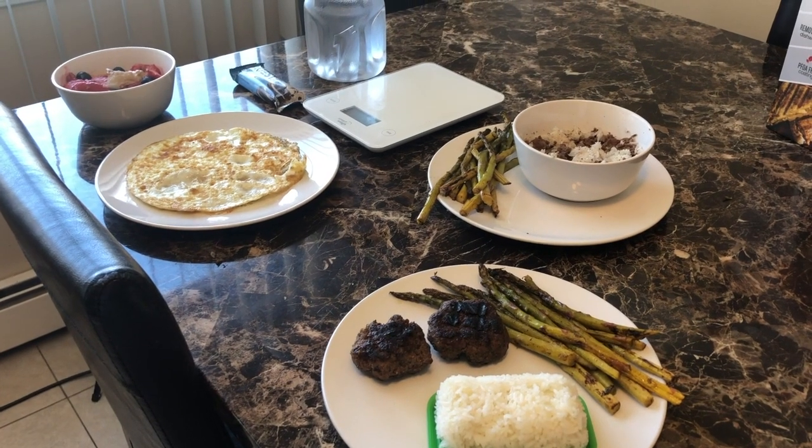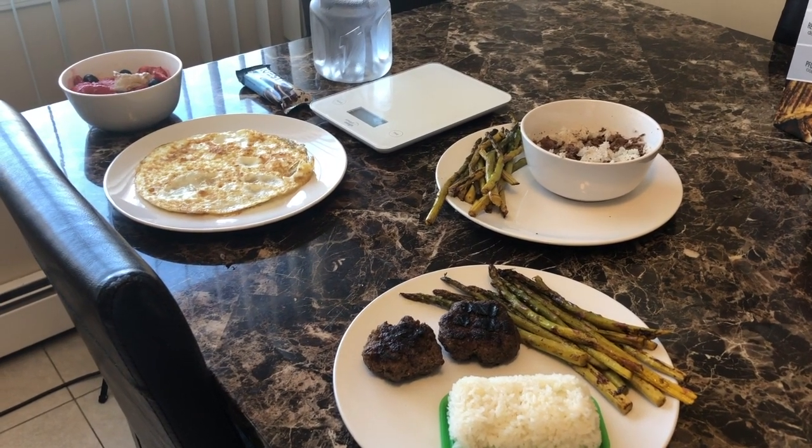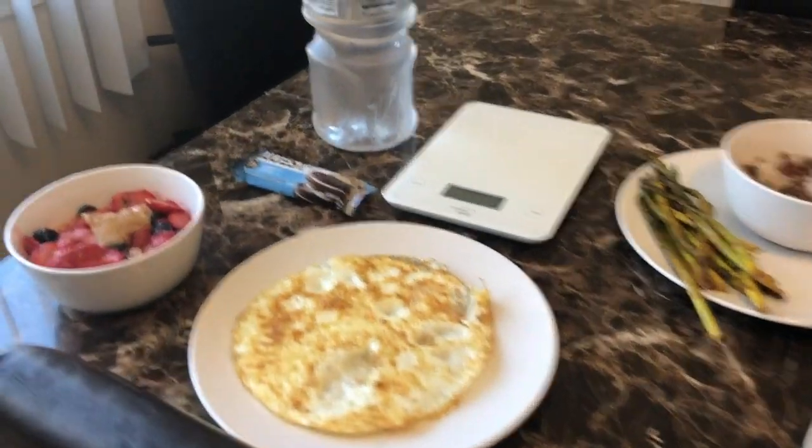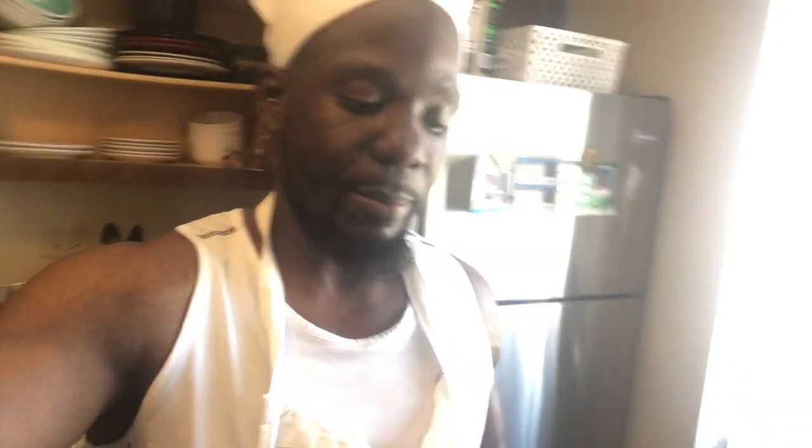This full day of eating video — I'm showing you how to eat. This is for my client whose calories are relatively low. She's at 1100 calories. We're trying to lean up, drop weight, and add muscle at the same time, so it's a lot of food.